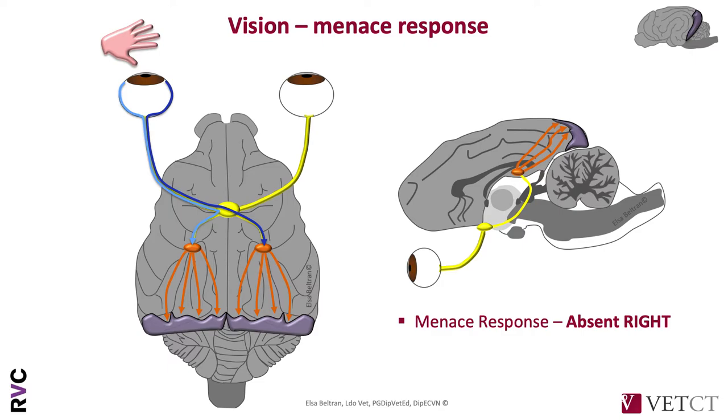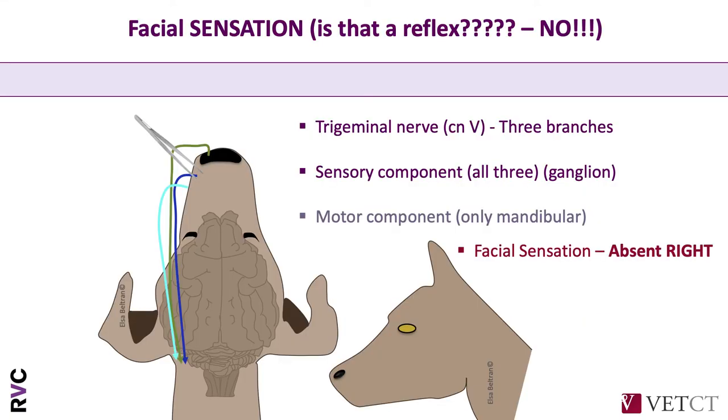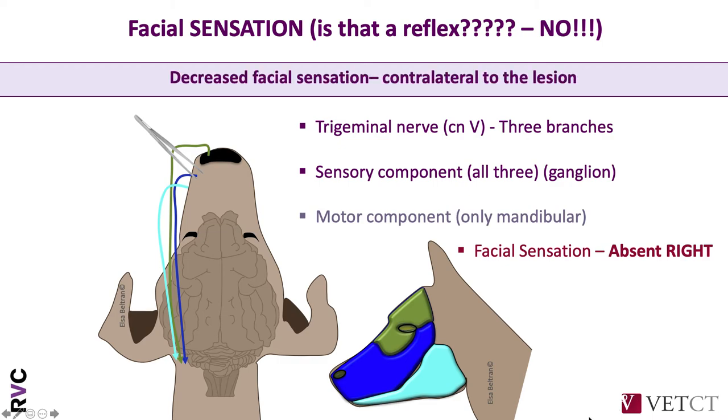The conscious perception of vision is detected mainly by the contralateral forebrain. So if we're talking about absent vision on the right side, we're thinking about a dysfunction of the contralateral forebrain. When we talk about facial sensation, this is not a reflex — it's a conscious perception of a stimulus. We need the cranial nerve responsible for feeling the face, which is the trigeminal nerve, and all three branches are sensory. In this case, facial sensation was absent on the right. The right trigeminal nerve should be working, but that conscious perception is evaluated by the contralateral forebrain. So again, everything in this dog points towards the left forebrain.